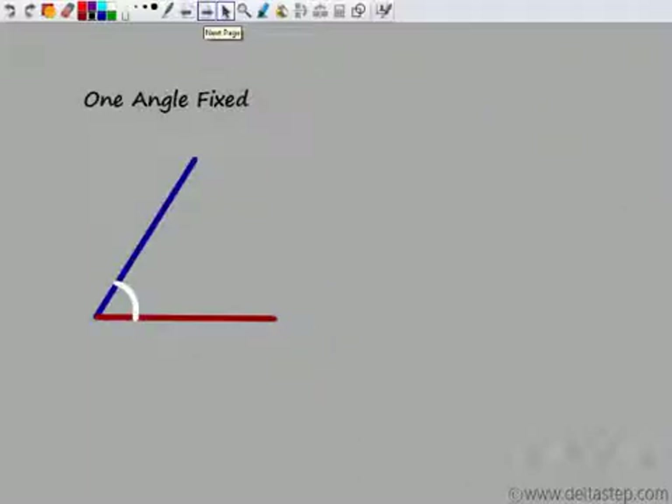Let us start with one angle which is fixed. Now for a triangle I would need another side. Would fixing one angle give me congruent triangles? We would have a sufficient condition for congruency if I can fix this triangle itself — if I can get only one triangle. Now if I move this side, you can see that this is another triangle, this is another triangle, this is a third triangle. All these triangles have the same angle but the sides are changing. So I am not getting congruent triangles.